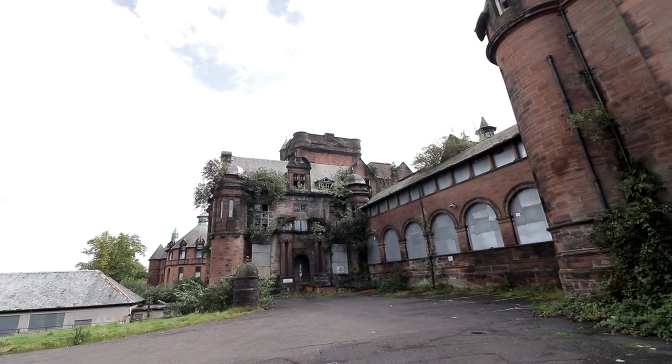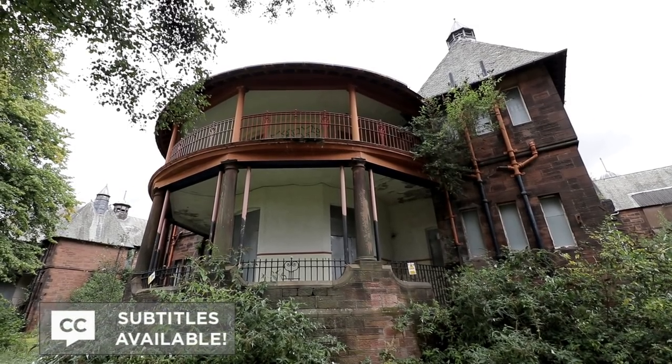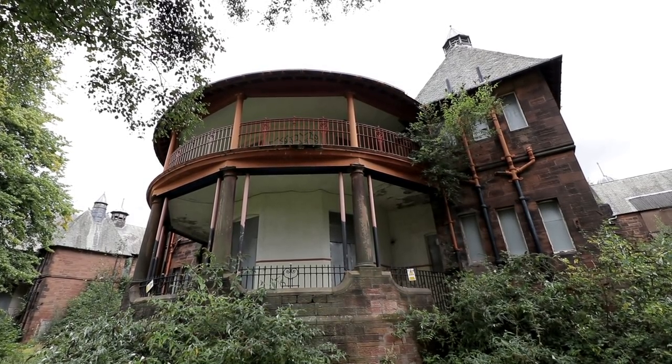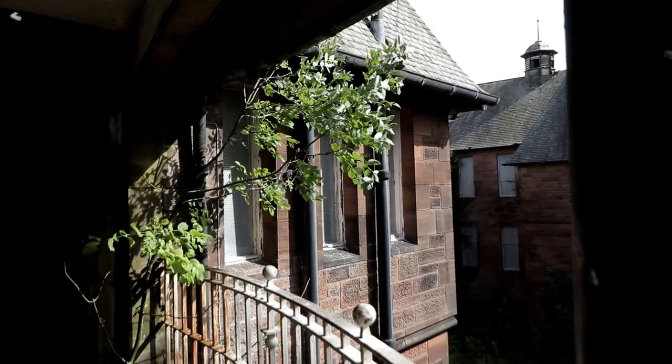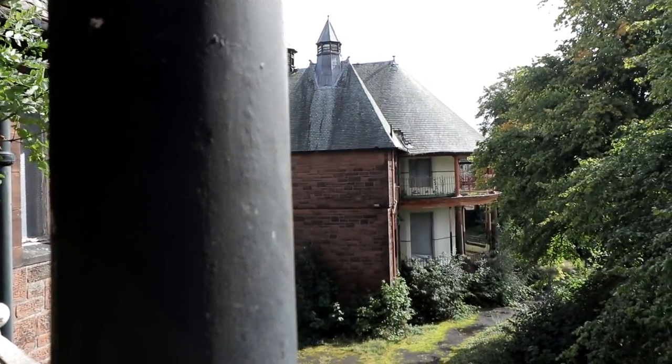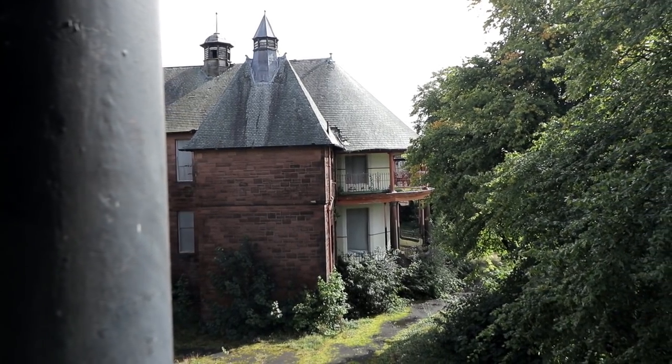In today's Urbandon video, we head inside the historic abandoned Paisley Royal Alexandra Hospital, located outside Glasgow in Scotland. The towering infirmary has been vacant for over a decade, allowing it to suffer from extreme decay and vandalism that places a cloud over its stunning, unique architecture.